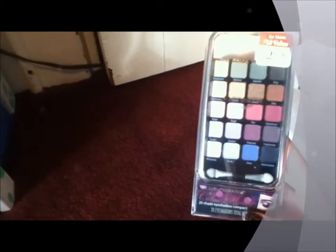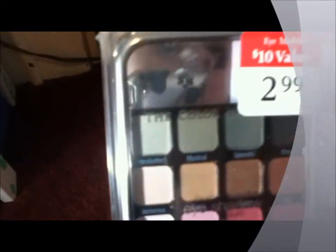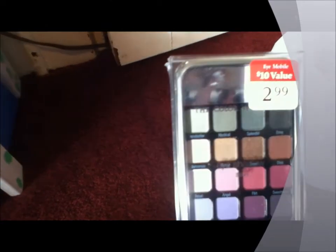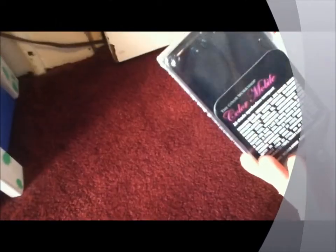I just saw this and thought I'd try it out — even if it doesn't work I thought it was cute. It's like an eyeshadow cell phone case thing with 20 eyeshadows and it was only $3. So I thought I'd just grab it. It's got 20 eyeshadows and it's cute.